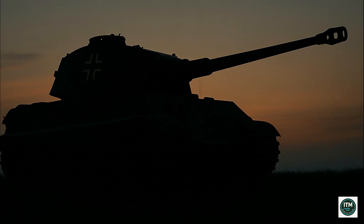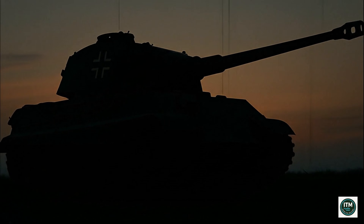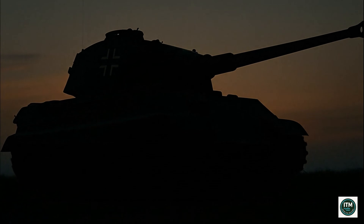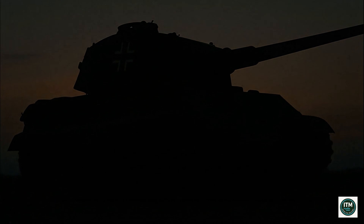The King Tiger endures as legend — symbol of unmatched strength, technological brilliance and overreach, an armored titan whose myth survives long after its downfall.